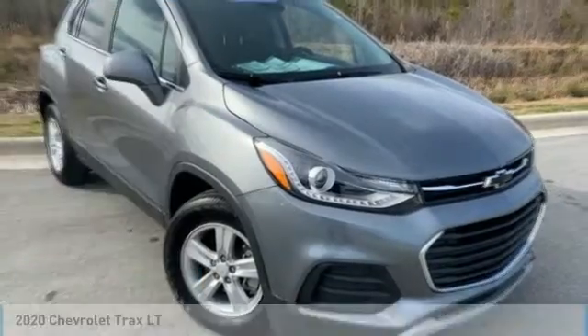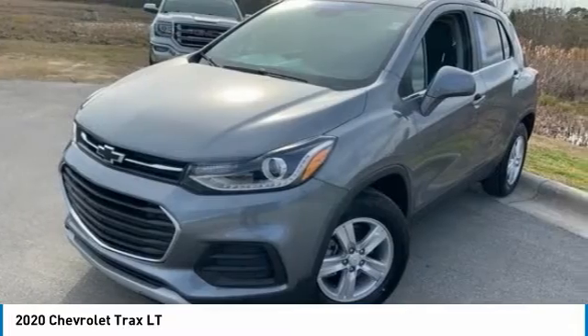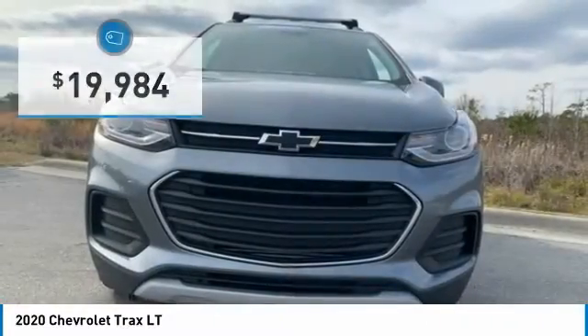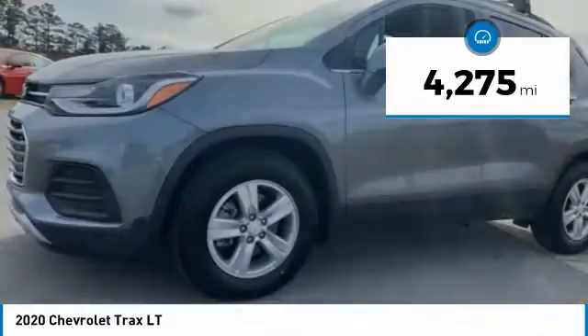Stop by and take a look at the 2020 Chevrolet Trax. The Trax is tiny on the outside, but remarkably spacious within. It comes with clean and modern interiors and is priced below $20,000. This vehicle has less than 5,000 miles.